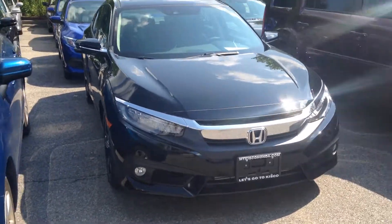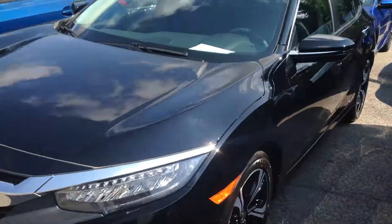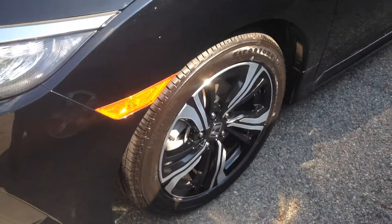You got your LED fog lights, headlights, and taillights. It's going to come standard with 18 inch alloy wheels.